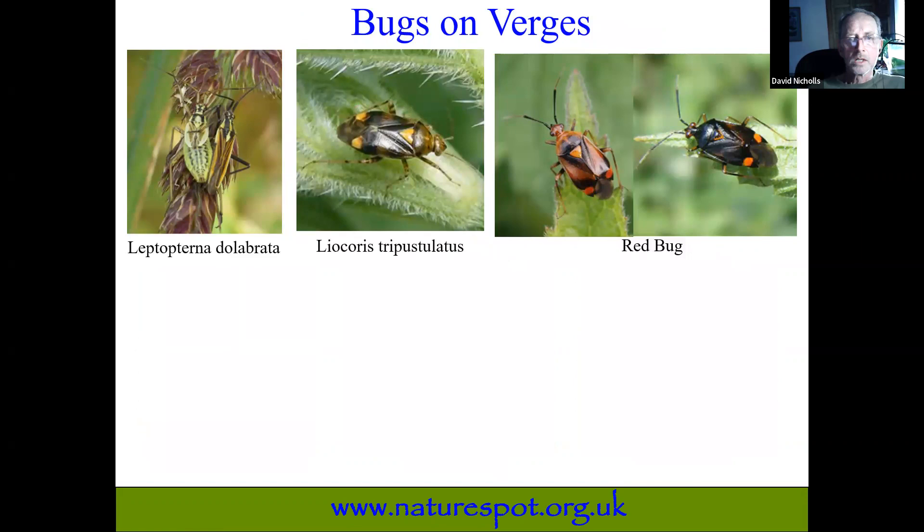Let's look at the bugs now — not so commonly found on flowers but more on leaves. When I say bugs, I'm referring to the order Hemiptera, sometimes called true bugs. They're all characterised by having a needle-like mouthpart like a hypodermic syringe. They push that syringe into plant tissues and suck out the plant juices. A few of them are predators and also have the same mouthpart — they pounce on a smaller insect and suck out its fluids. But the majority we'll find in the meadow are herbivores living on leaves.